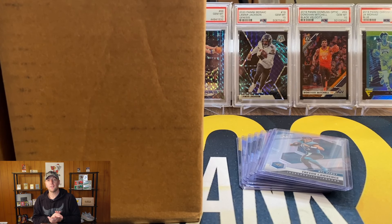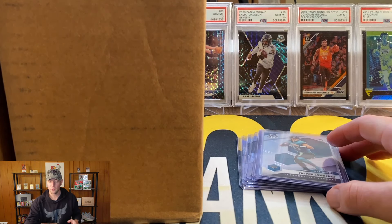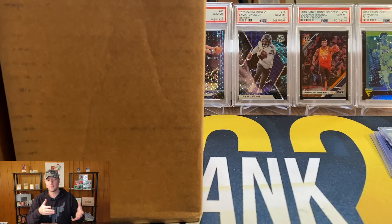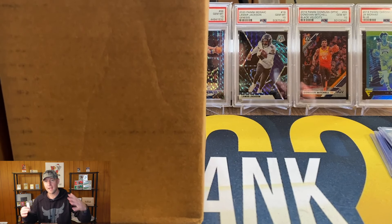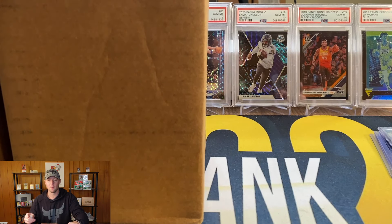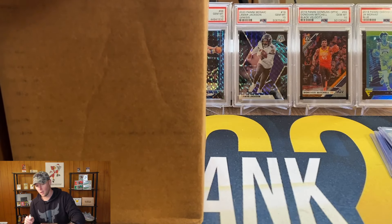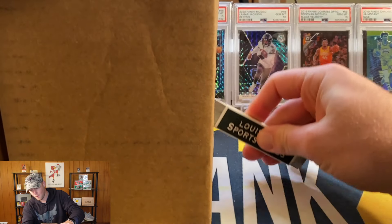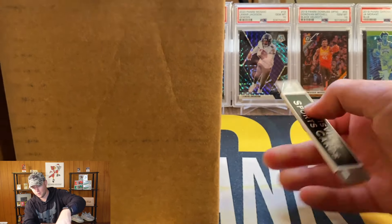Alright guys, now that the giveaway is out of the way we can go ahead and get into this mail day. As you can see over here on the right I do have a few cards that I just recently got from a break with Louisville Sports Cards. I'm actually going to move these off to the side, I just want to get these boxes open real quick, and then after that we'll get into our main event — the package that I'm really really looking forward to opening.